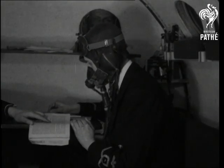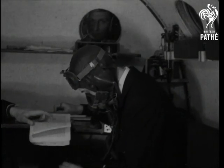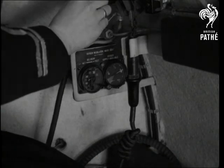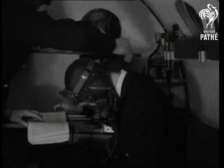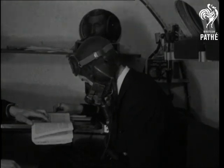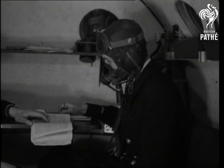He begins to droop and within two or three minutes, he loses consciousness. The oxygen is turned on again and the delivery gauge adjusted. In a few moments the pilot recovers. The strange thing is that he doesn't know that he's been unconscious, which shows the really serious danger of lack of oxygen at great heights.